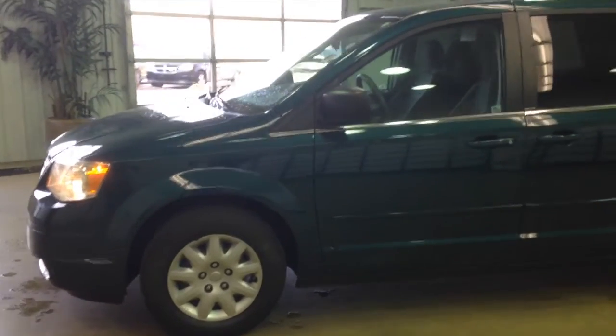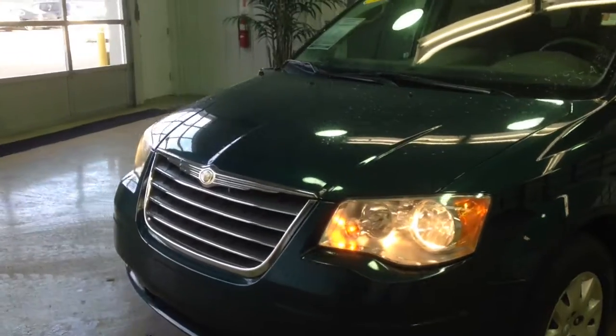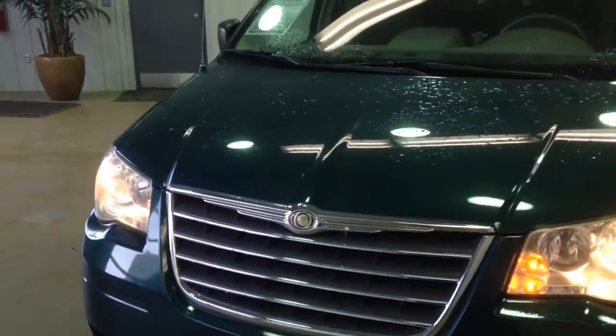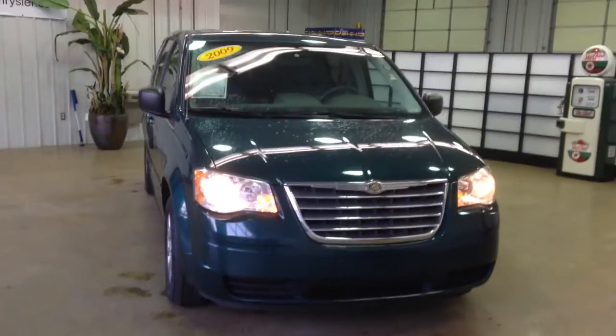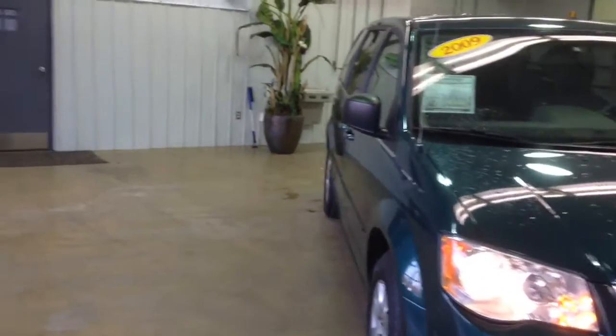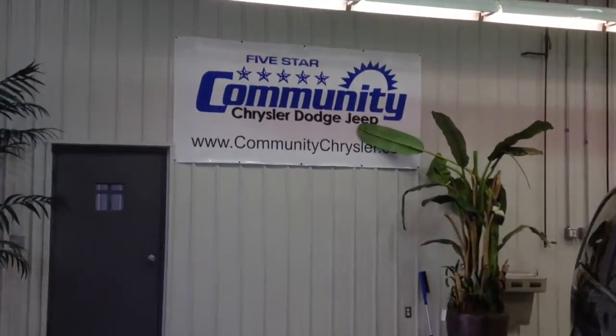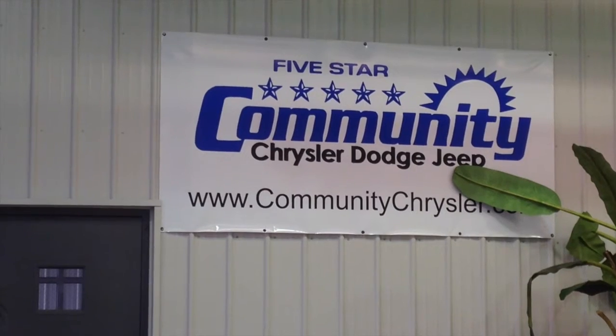This does just about conclude our quick walk around of this 2009 Chrysler Town & Country. If you have any questions or would like to see this vehicle, please contact the dealership. One of our friendly sales staff will be more than happy to answer any questions that you may have. On behalf of Community Chrysler Dodge Jeep here in Martinsville, Indiana, we thank you for watching this video.